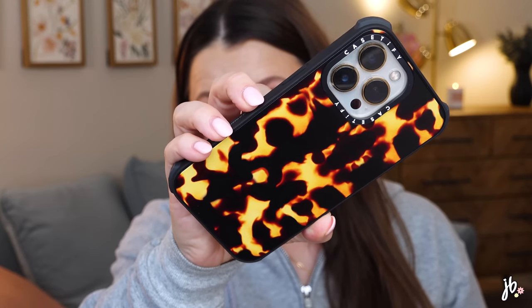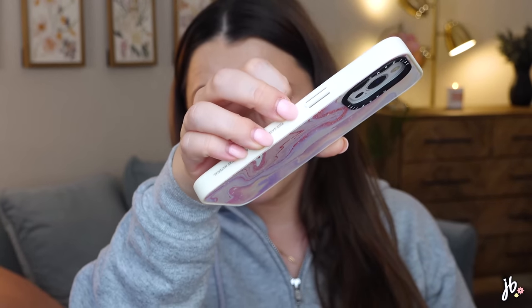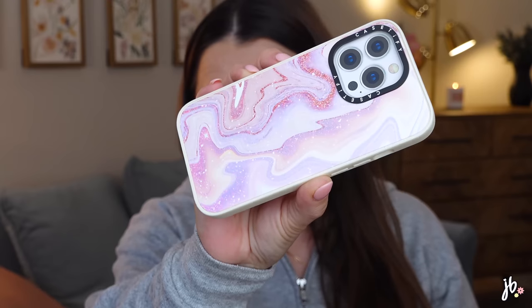Their cases are 100% non-toxic and non-hazardous, and they have an antimicrobial coating that keeps your case germ-free — it kills 99% of bacteria. The ones I have right now are so cute. This one I just put on my phone is a tortoiseshell design — I freaking love tortoiseshell. It's super protective with rubber around the edges. I also have another one I haven't used yet; it's a kind of marble design that I love, with pink and purple tones.